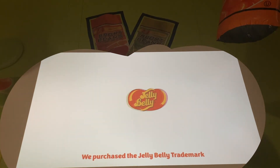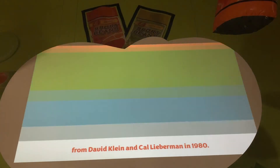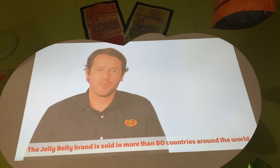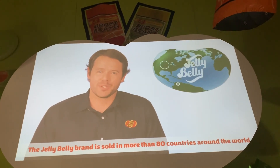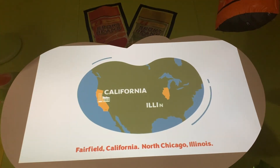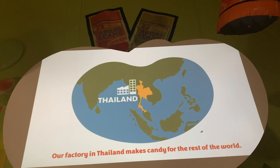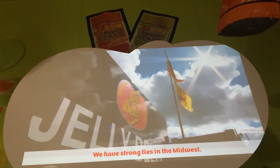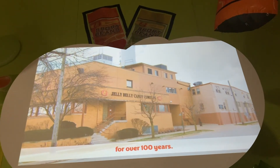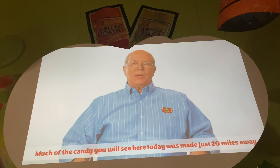We purchased the Jelly Belly name from David Klein. Today, we make over a hundred flavors of jelly beans. The Jelly Belly brand is sold in more than 80 countries around the world. Jelly Belly Candy Company has three factories: Fairfield, California; North Chicago, Illinois; and our factory in Thailand makes candy for the rest of the world. We have strong ties in the Midwest, and we have owned our factory in North Chicago, Illinois for over 100 years. Much of the candy you will see here today was made just 20 miles away.